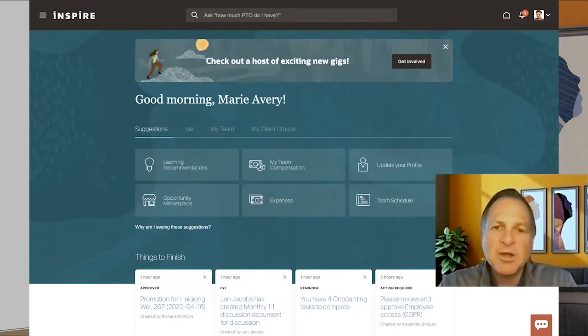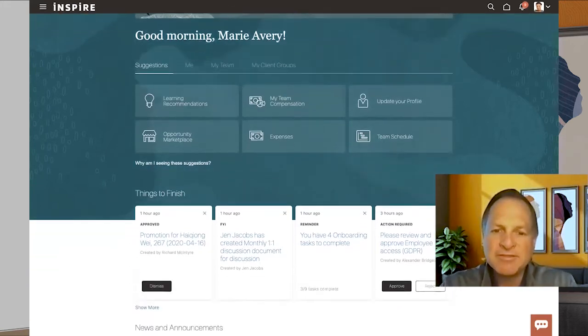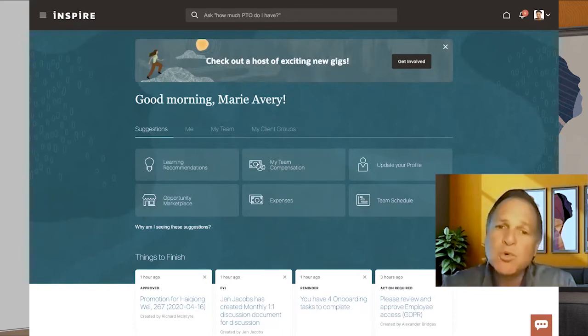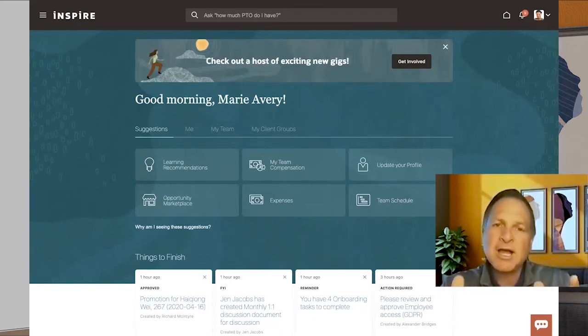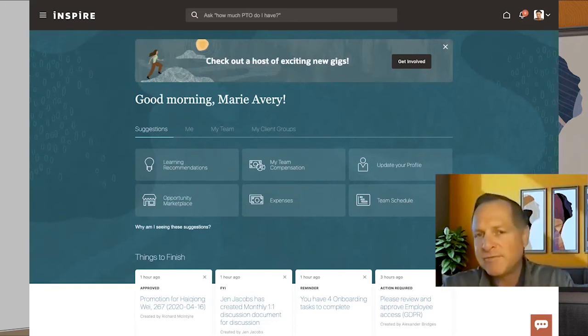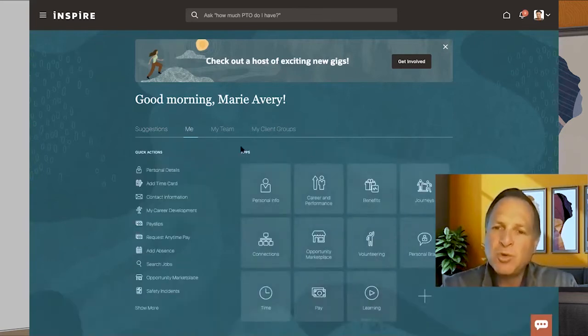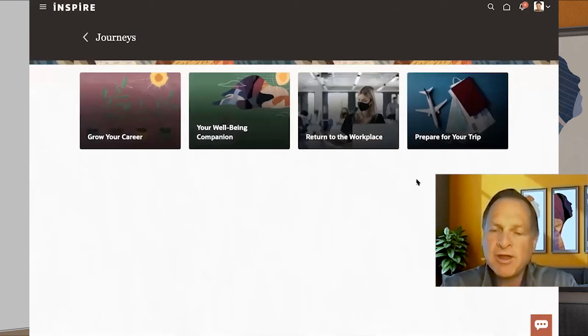This is the Oracle HCM Cloud that I've shown to you on Inside Innovation many times. This is our News Feed User Experience, which is fully mobile-responsive — every single page in our self-service area is available across all devices. I'm going to show you what Journeys looks like in general, but I'll really focus on the Return to Workplace. Journeys is a great new capability that allows employers to create these enterprise end-to-end experiences for their employees.